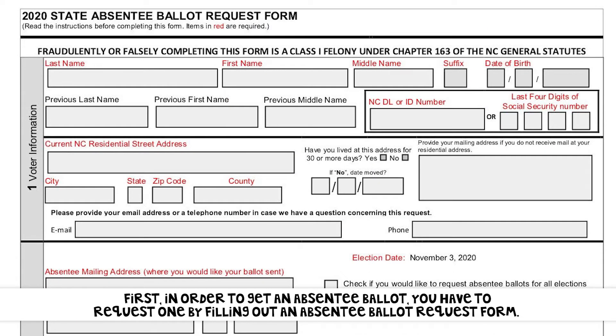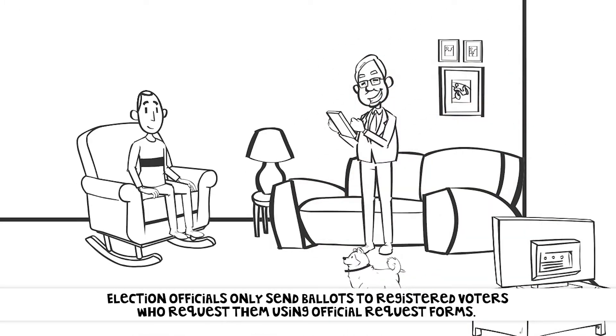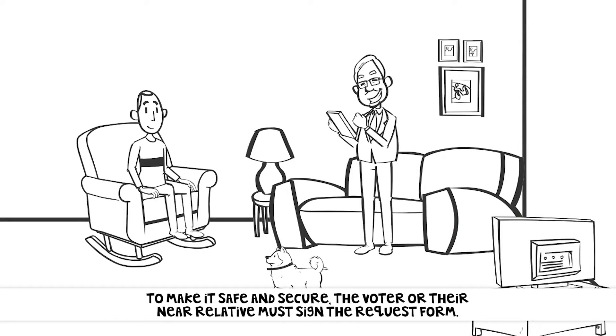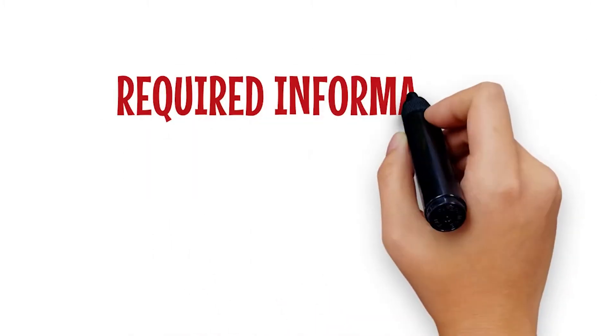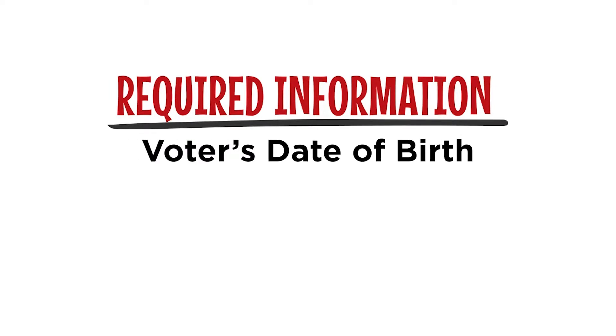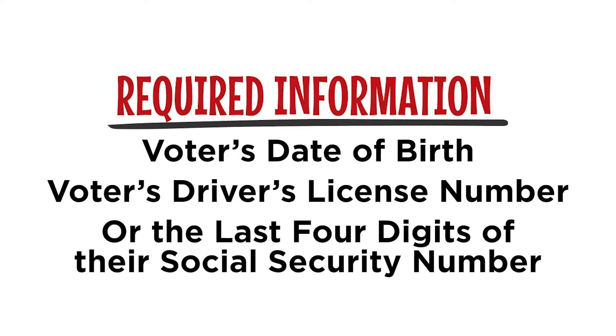First, in order to get an absentee ballot, you have to request one by filling out an absentee ballot request form. Election officials only send ballots to registered voters who request them using official request forms. To make it safe and secure, the voter or their near relative must sign the request form. Required info for the form includes the voter's date of birth and driver's license number or last four digits of their social security number.